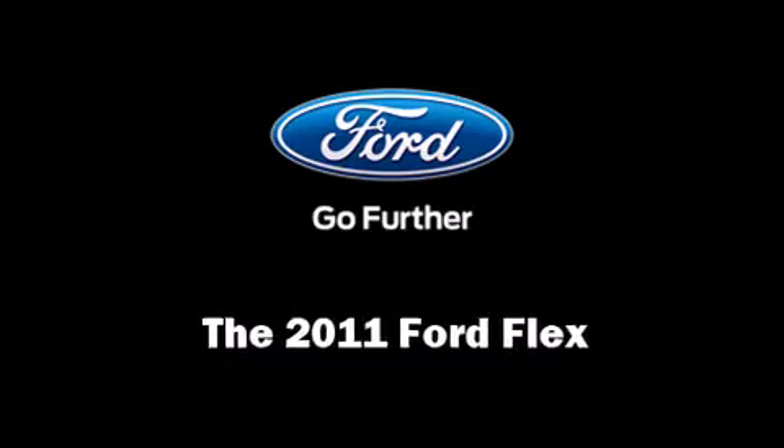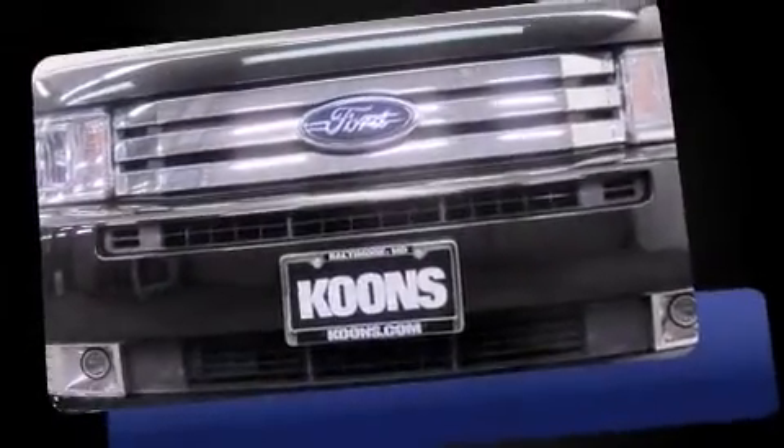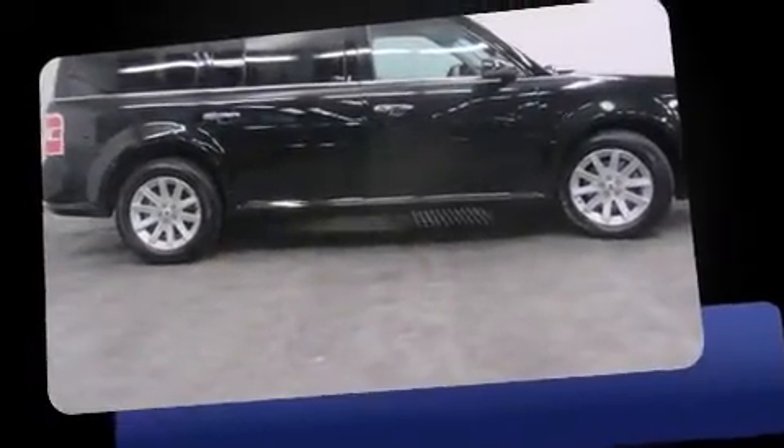The 2011 Ford Flex. It features a front-wheel drive platform, an automatic transmission, and a 3.5-liter six-cylinder engine.